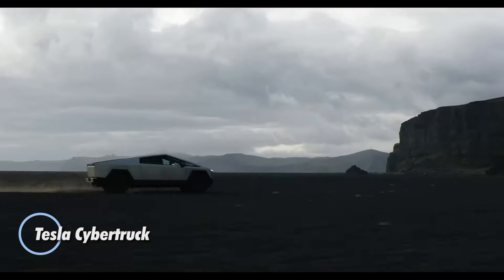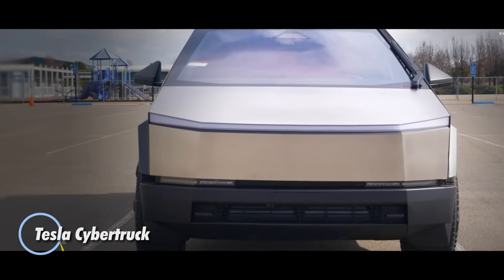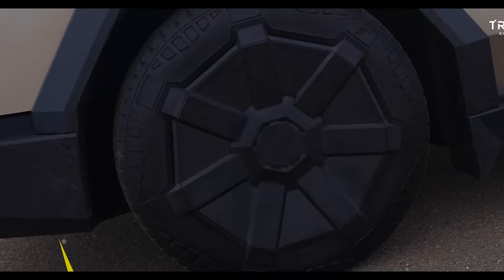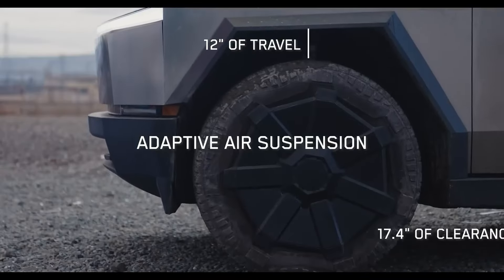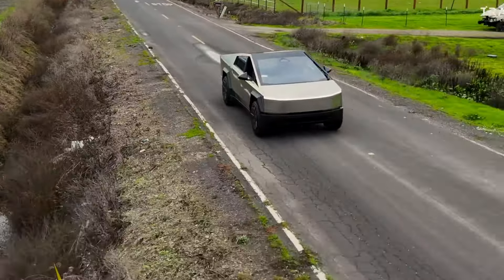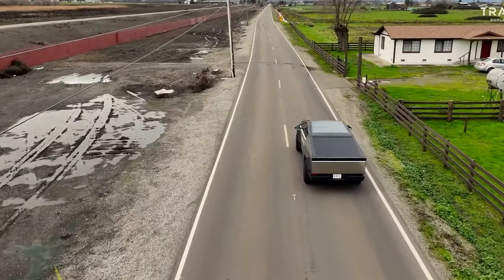The Tesla Cybertruck is a bold, all-electric pickup that redefines durability and performance. With an estimated range exceeding 440 miles with a range extender, and a jaw-dropping 0 to 60 miles per hour acceleration in just 2.6 seconds, it's engineered for both power and efficiency.